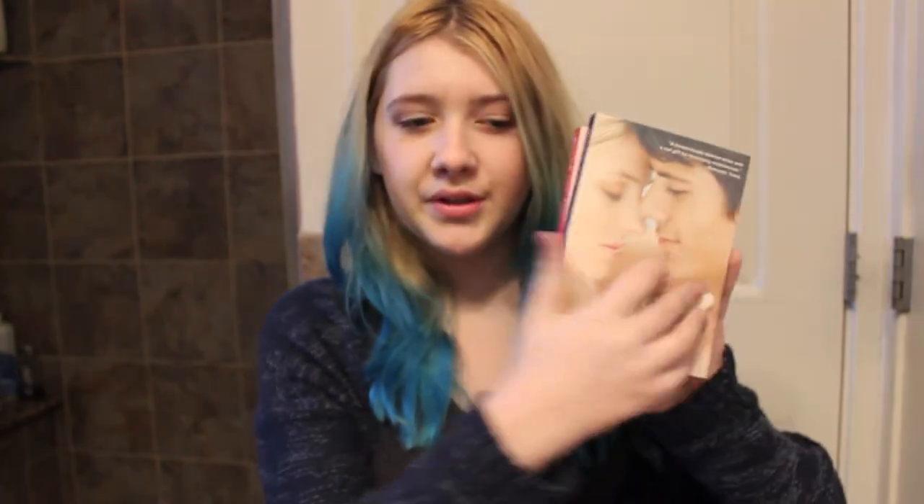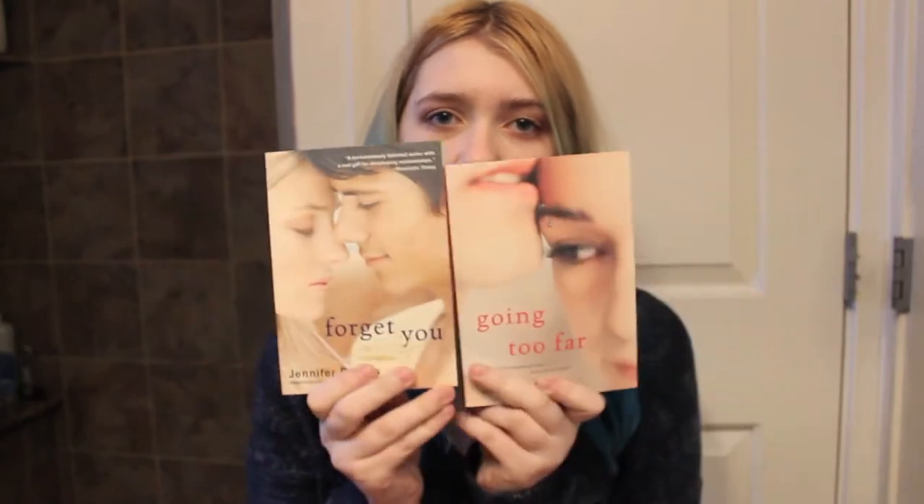Next I have two books by Jennifer Echols. They're both really short books — cute little reads. One's called Forget You and one's called Going Too Far. I don't think they have anything to do with each other. I have read a book by this author and wasn't extremely pleased with it, but these ones are sort of different so I'm willing to give them a try. They're very short so I should be able to get to them in like a day.